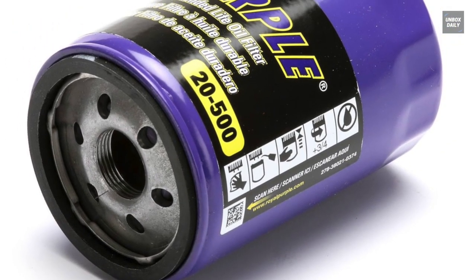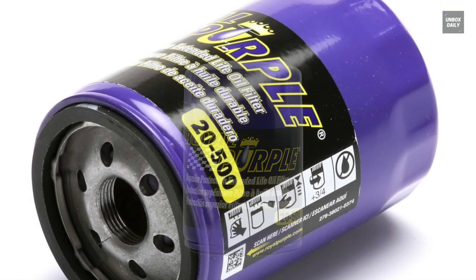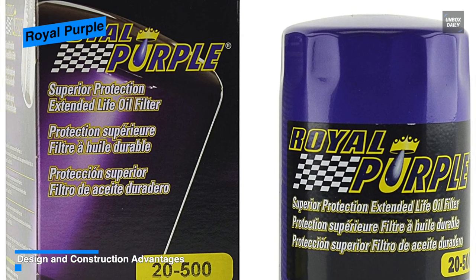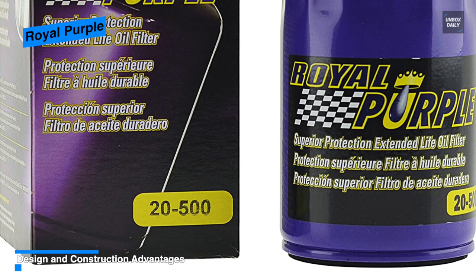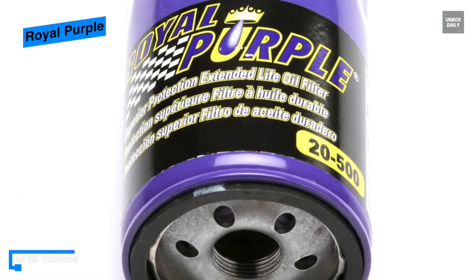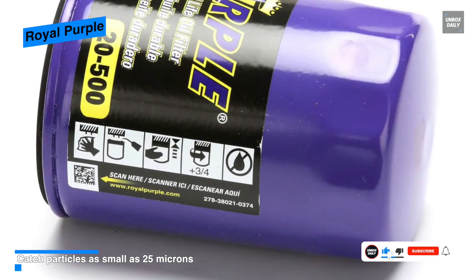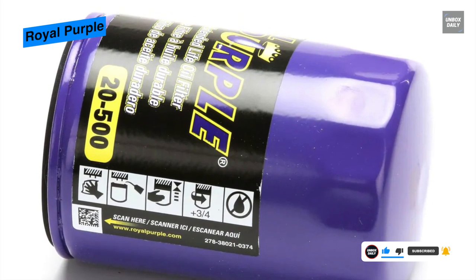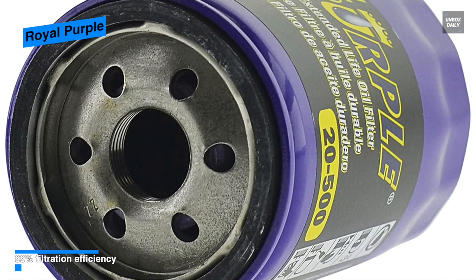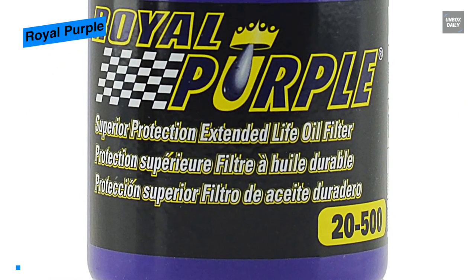Our list begins with the Royal Purple. This filter incorporates micro glass media that is 100% synthetic and removes particles at a 99% filtration efficiency. Its bypass valve is engineered to ensure oil flow in situations of excessive filter element flow restriction. Its 100% screen-backed synthetic media provides superior filtration while keeping flow restriction low. It features a thicker shell for extra strength and security against puncture from road debris, while its metal end cap provides a positive seal for filter element assembly. Finally, its silicone anti-drain back valve outperforms standard nitrile rubber in extreme cold and hot oil temperatures, and prevents dry starts by eliminating oil drain back during shutdown.